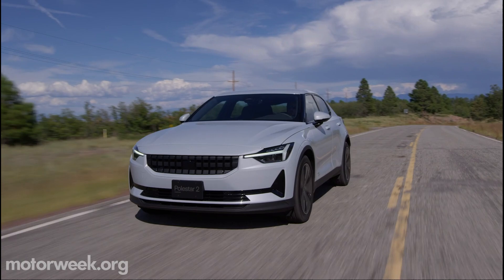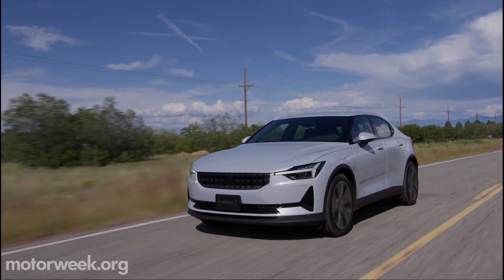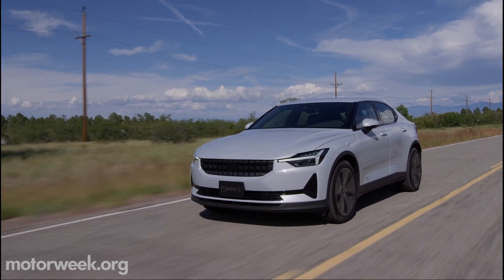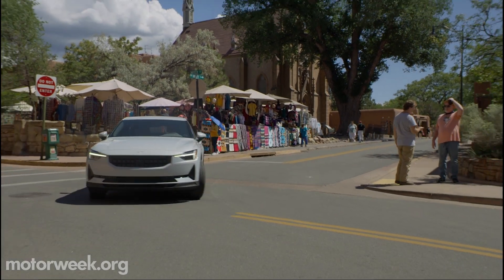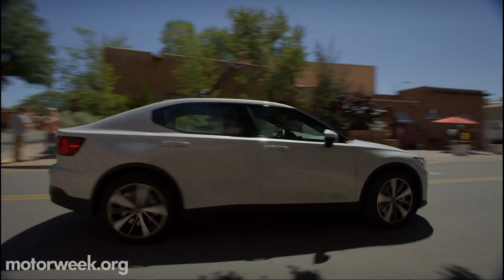They've also increased the output of that front motor, as well as revised the gearing, so you get more than just half of the dual-motor's 408 horsepower. It's actually rated at 231 horsepower.